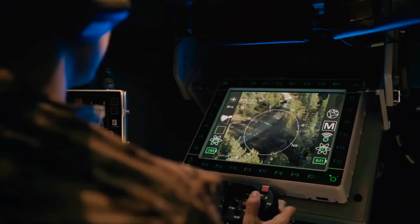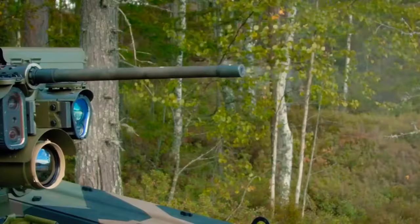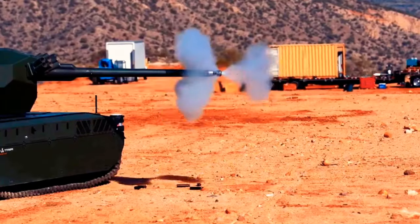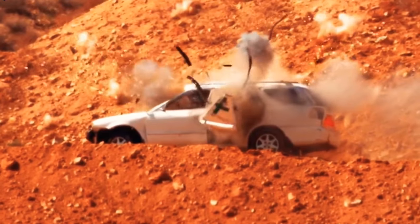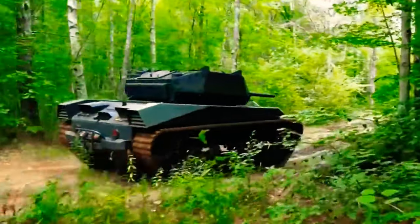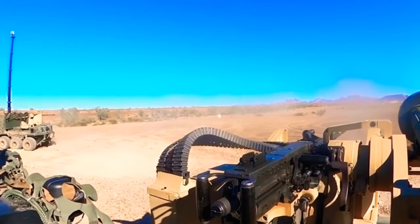BAE Systems showed their product at the U.S. Army's Edge 22. Edge 22 is a demonstration event held annually in the United States, building on lessons learned from previous experiments at the nation's Western Test Ranges, including Edge 21 at Dugway and PC-21 at Yuma Proving Ground, Arizona. Edge 22 is part of AFC Project Convergence Campaign.